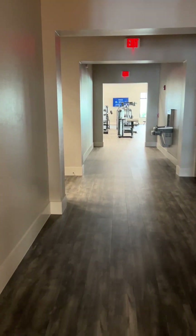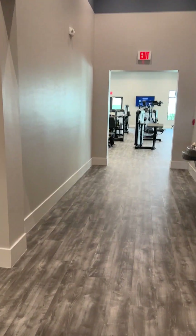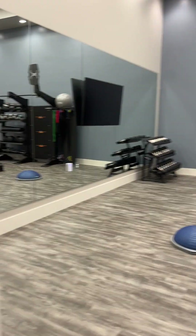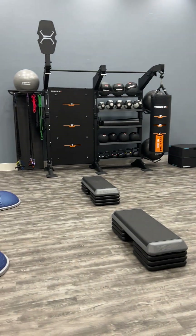And then you go from the basketball court to the hall here and we've got a fitness room. Fully stocked fitness room — huge. This is going to be great for classes and stuff.